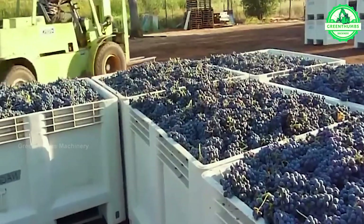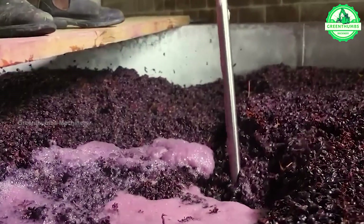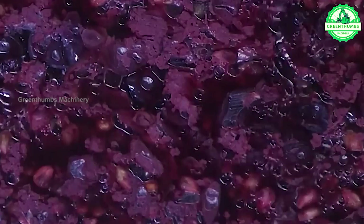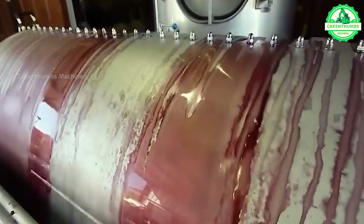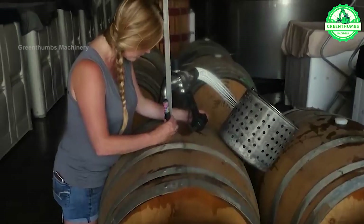The grape separation process involves feeding grapes into a machine where they are de-stemmed, crushed, and separated into juice and solids. The separated juice is filtered and collected for further processing or bottling, while the solids are discarded. The machine is then cleaned for the next batch.